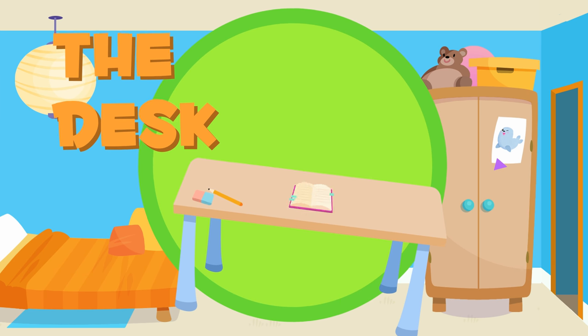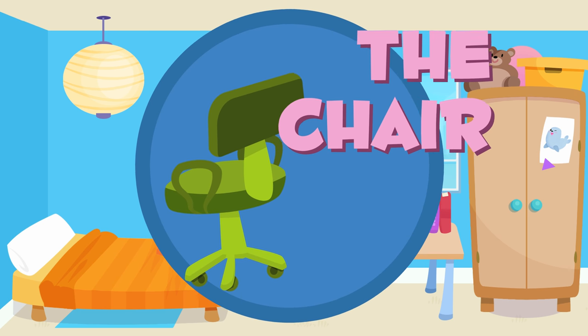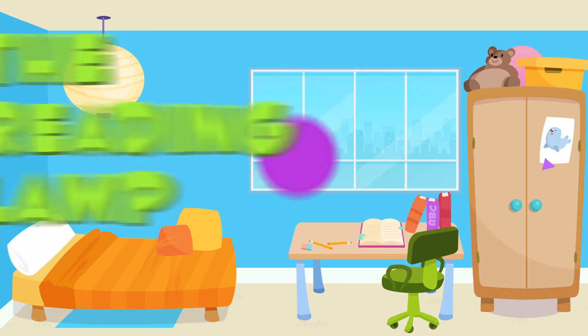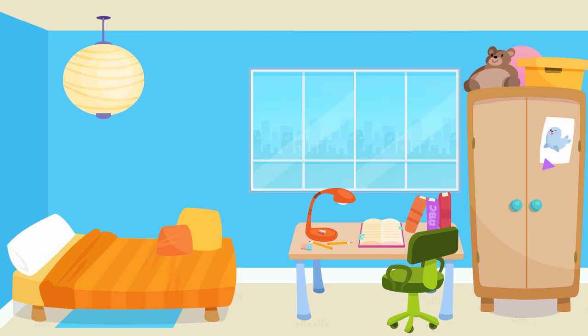The desk. Let's put the desk here, in the middle. Great! The chair. Let's put the chair next to the table. Good job! The reading lamp. Let's put the reading lamp here, so that you can read well.